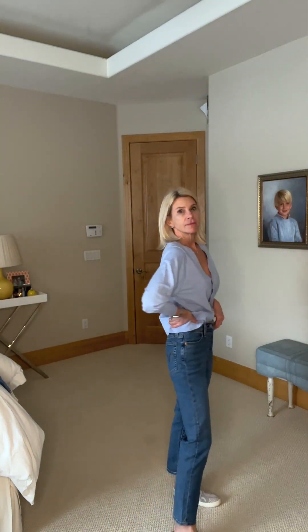Target carries Levi's, and these are a pair — the Wedgie style. I went a size up because there's no stretch. Now I'm really mad because I'm looking at them and thinking I have so many pairs of expensive jeans, and these were 59 dollars. Seriously, they're a must-have.